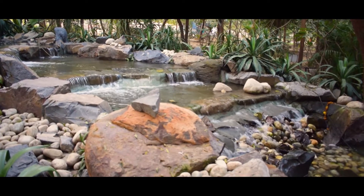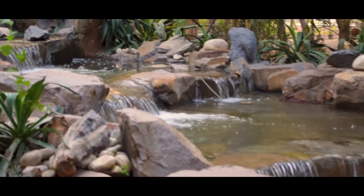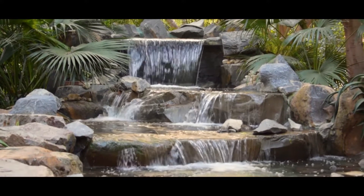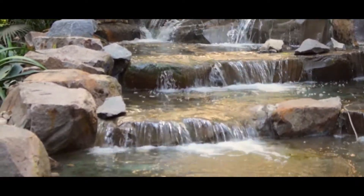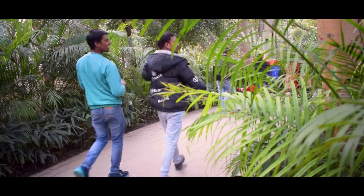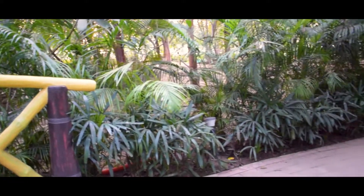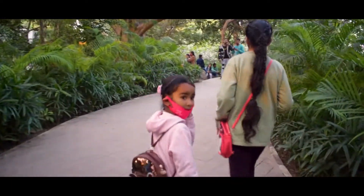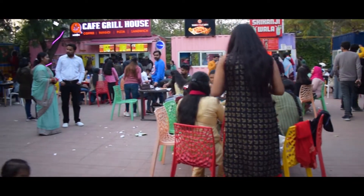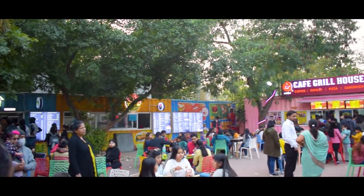This is one of the best places where you can spend an evening with your family. This park was constructed in a 6-month time span and was built across 5 acres of land. The timings for visiting this site are 11 am to 11 pm. The park remains closed on Mondays and national holidays. The best time to visit is in the evening, as there will be a cold breeze and the entire park will be lit up, making it more attractive.